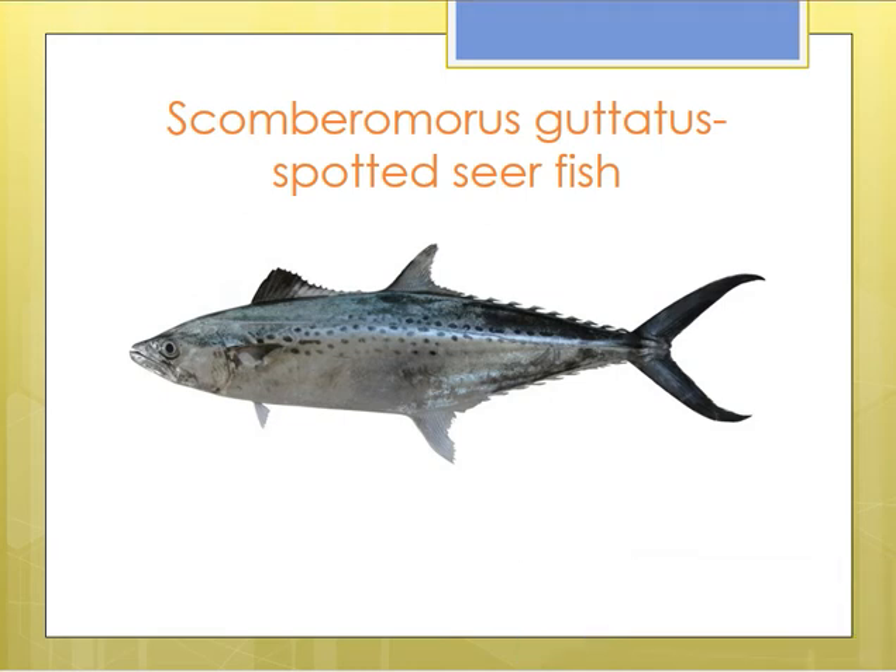We will look at the important features of fishes belonging to the genus Scomberomorus. They belong to phylum Chordata, subphylum Vertebrata, division Gnathostomata, superclass Pisces, and class Osteichthyes.